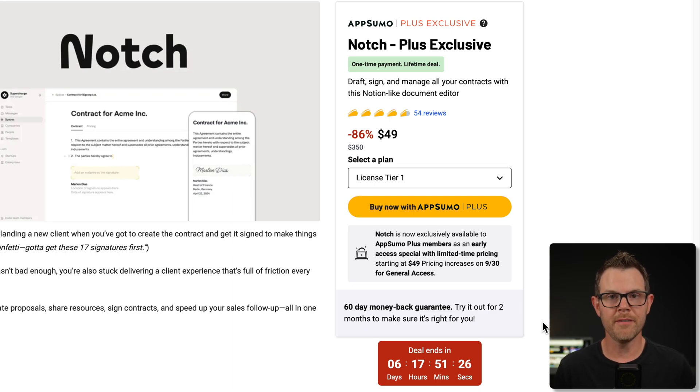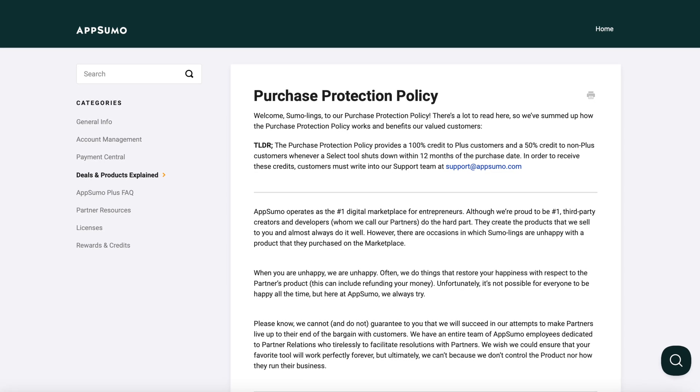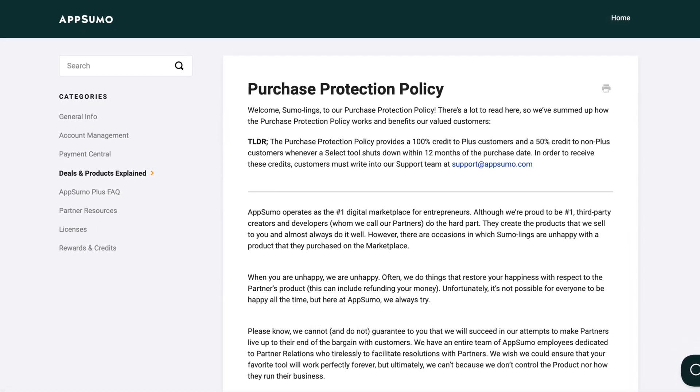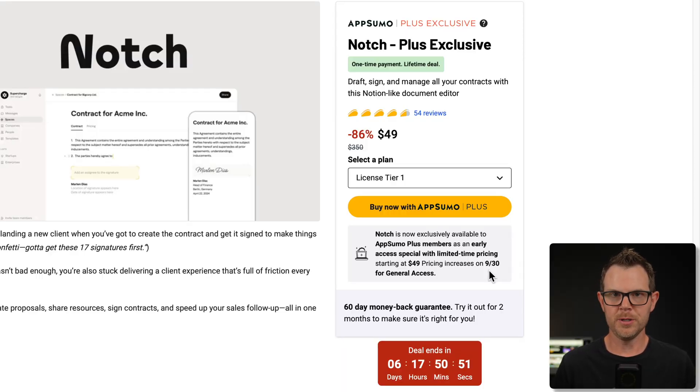Notch is currently available for Plus members only until 9:30, and then it will be available to everybody. If you're not already an AppSumo Plus member, I highly recommend getting signed up. It saves you 10% on every single purchase, you get early access to cool tools like Notch, and you get the buyer protection policy extended from six months all the way up to 12 months. AppSumo will give you 100% of your credits back if you buy an AppSumo Select deal and the company fails within the first year. Highly recommend Plus if you're an AppSumo addict.